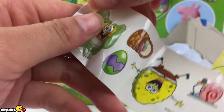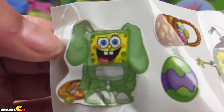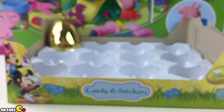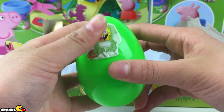Spongebob is supposed to be upside down? This is so cute. Why don't we put it on the egg that we just got. We're gonna put it on an egg. Ta-da! Look how cute it is.